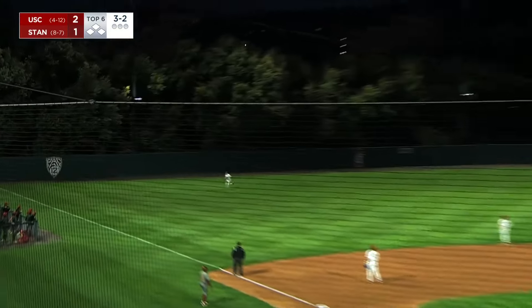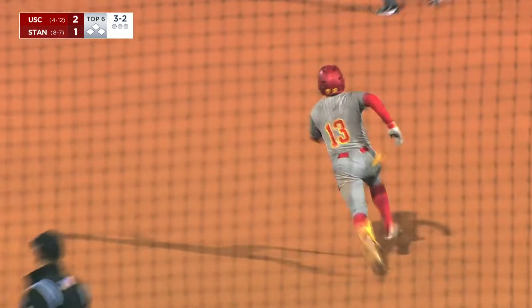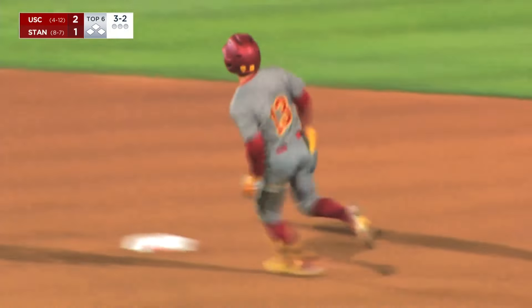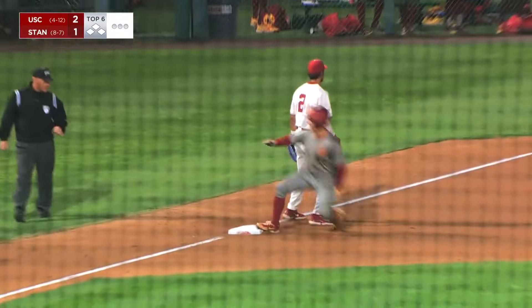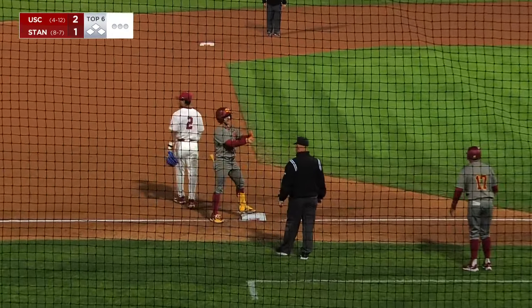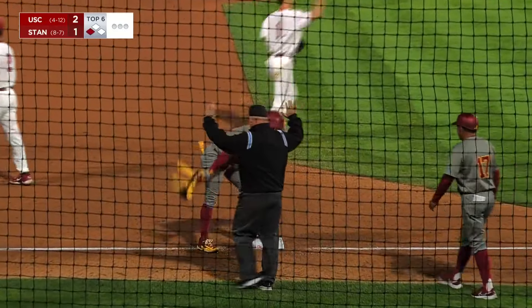Swung and that's pretty well hit over into left. Coming in and not making the play was McDonald. That's going to get to the wall. Jackson's going to round second, he's going for three and he will be in there with the pop-up slide. That's going to be a lead-off triple for the Trojans here in the top of the six.